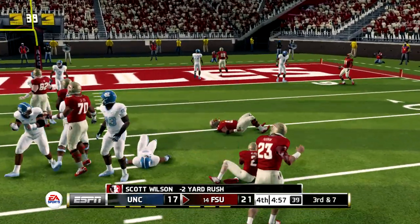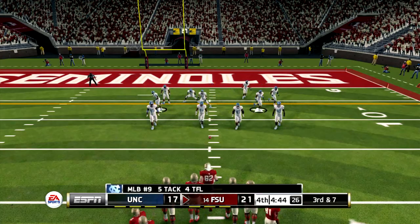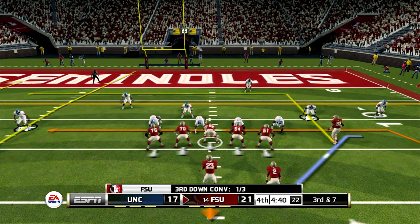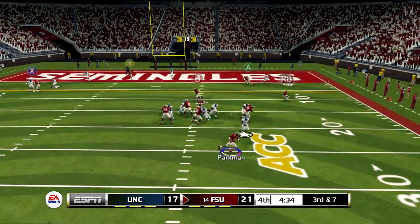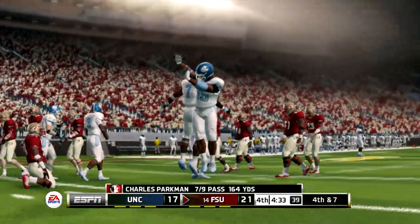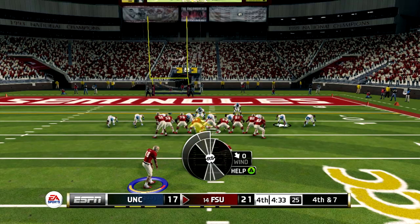They hit him in the backfield — the defense was all over that draw play. They had very good containment on the halfback; he had nowhere to go with the football. It's the ninth play of the drive. He's on the run. This quarterback is tough as nails — he's going to sit in that pocket and give himself a chance. The only problem is, at some point you've got to have a feel, almost that sixth sense on when to get out.